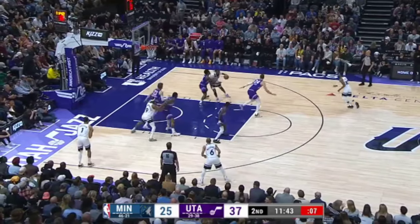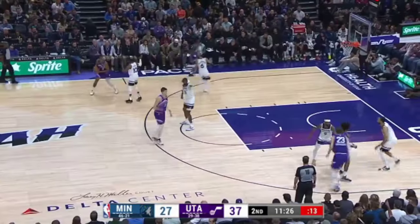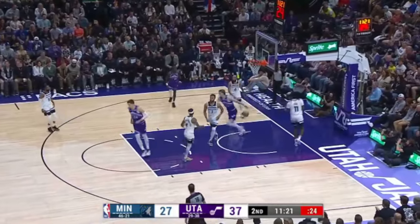They are moving this tough Minnesota defense side to side. Nas Reid hooks it up with the left hand. Tia Noyo — Chaz not struggling at all from that area. Kyra Lewis Jr. getting some minutes here in the second quarter.